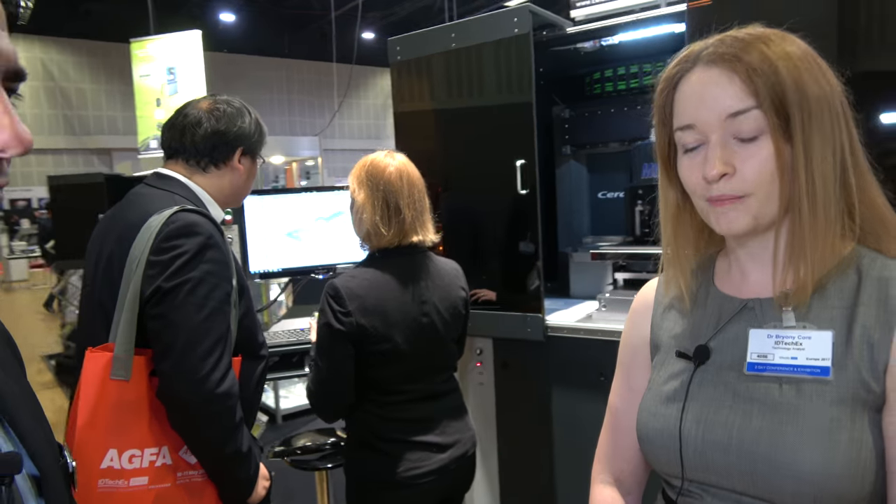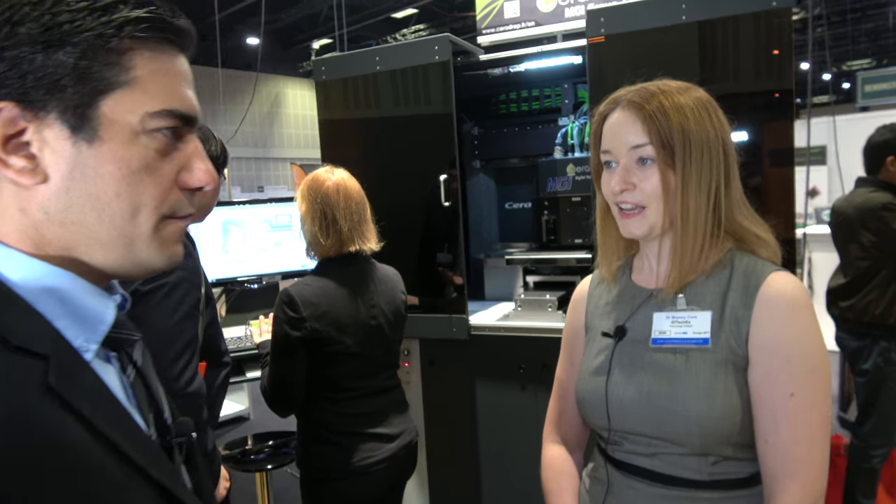Hi, my name is Dr. Bryony Kaur. I am a Technology Analyst with IDTechEx. I cover 3D printing and I'm here today with Nicolas Bernardin of Serodrop, who is going to talk me through some of his technology and his printers. Hi Nicolas.